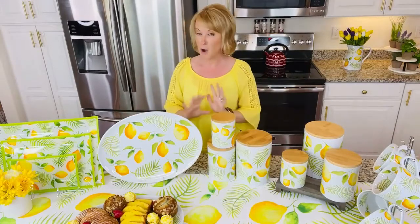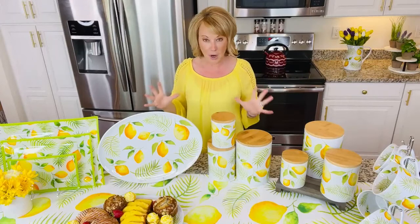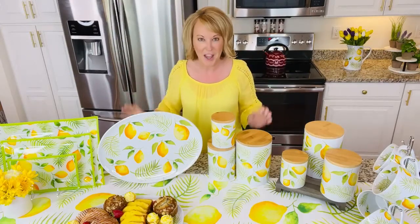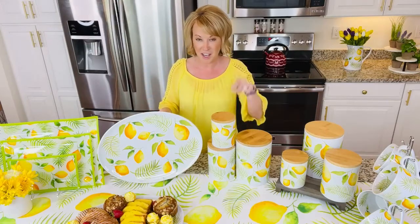So when you want that pop all over, when you want that cheerful yellow, a beautiful bright color, this is where you're going to want to pick it up. Head on over to temptations.com and check it out. This is our Tara's must-have — choice of canisters or serving platter. I just say get them both.